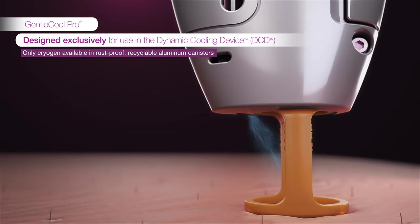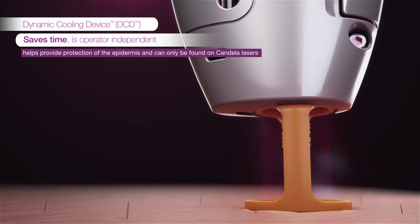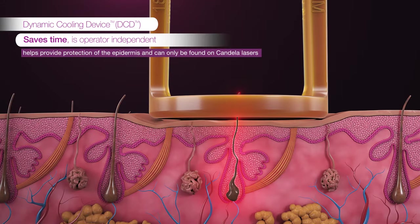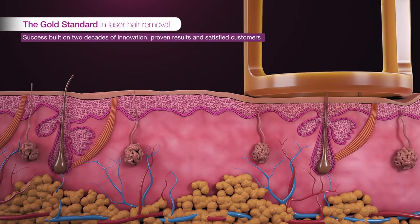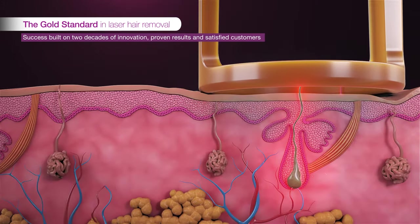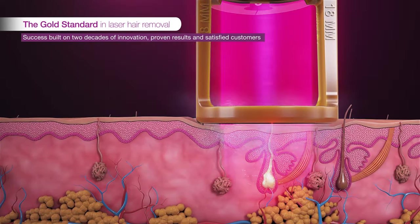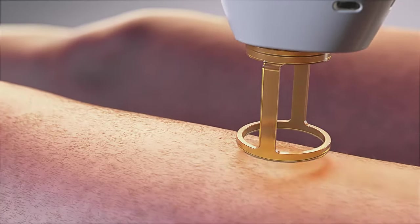The DCD is a proven technology allowing for the use of higher fluences, differentiating Candela lasers for 20 years. Each laser pulse is preceded by a cooling burst of cryogen over the treatment area, providing a cooling protection factor over 50% greater than contact or air cooling. In milliseconds, a laser pulse penetrates deep into the hair follicle, destroying the hair at its base.